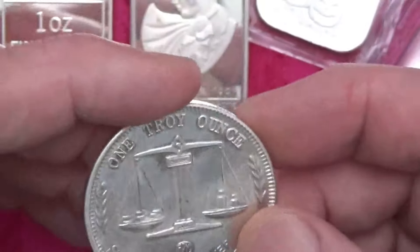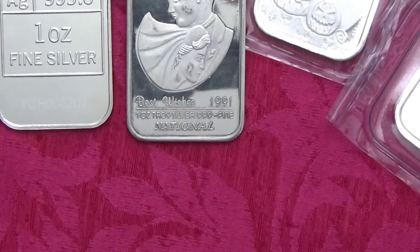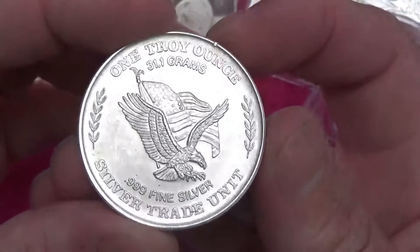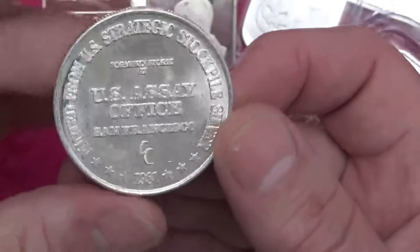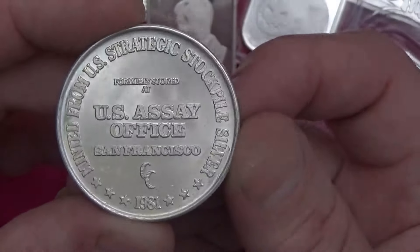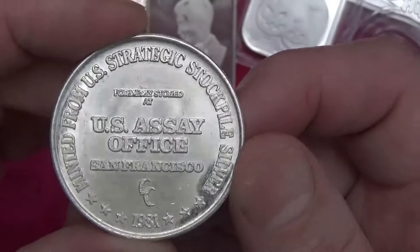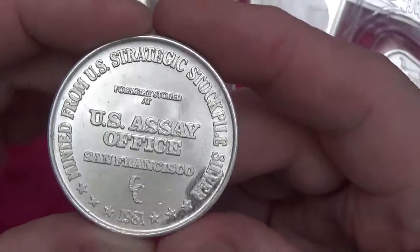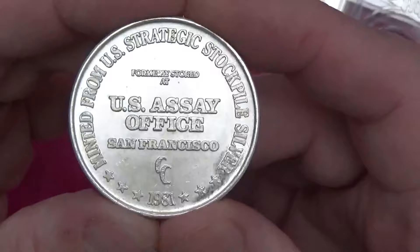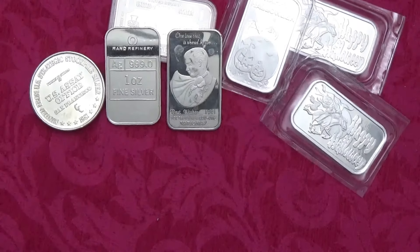I'll put this with the other silver trade units. I also got another one of these trade units — this is one of the strategic stockpile ones. I dipped it in EZest already because it was almost black, covered with stuff. It's from 1981, minted from the US strategic stockpile of silver — back when we used to hold quite possibly the most important precious metal on earth as a strategic metal. But we don't anymore — because who needs solar panels and cell phones, right?